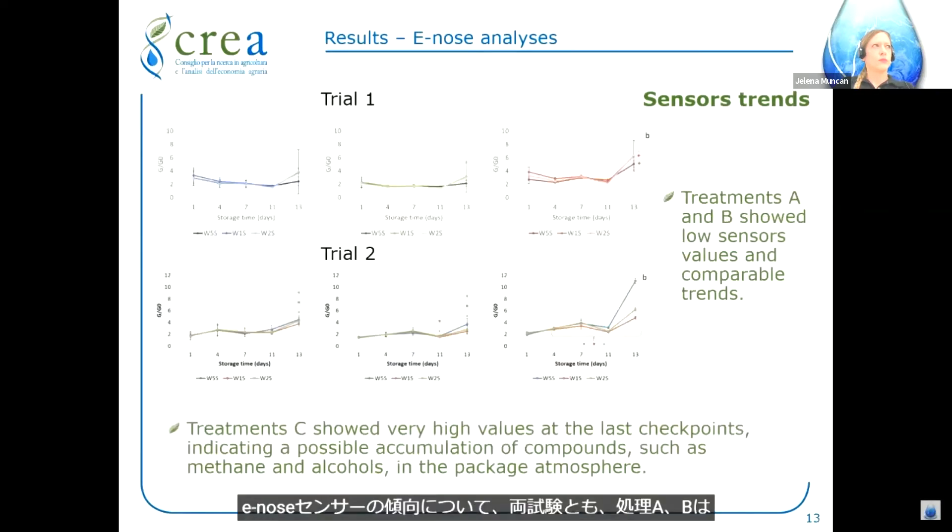Regarding the electronic nose sensor trends for both trials, treatments A and B showed lower sensor values and comparable trends. Treatment C showed very high values at the last checkpoints, indicating a possible accumulation of compounds such as methane and alcohols in the package atmosphere.